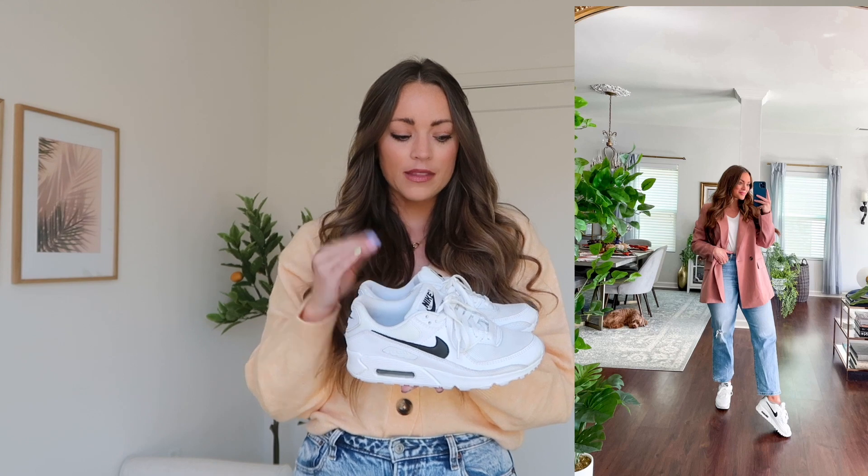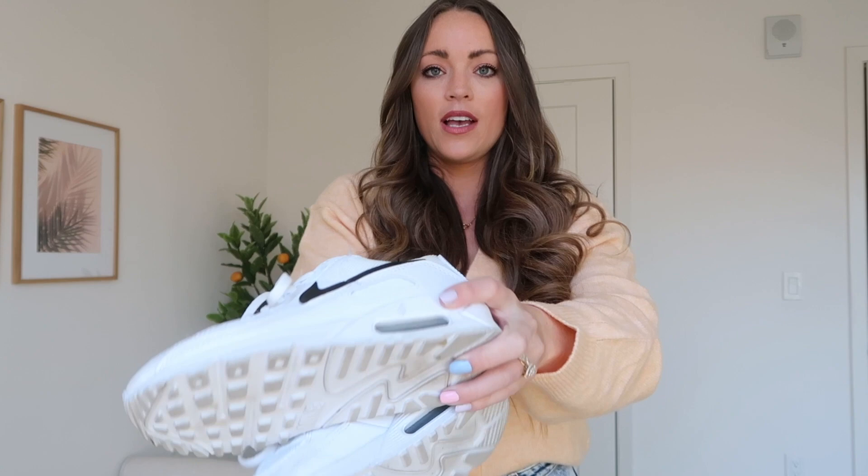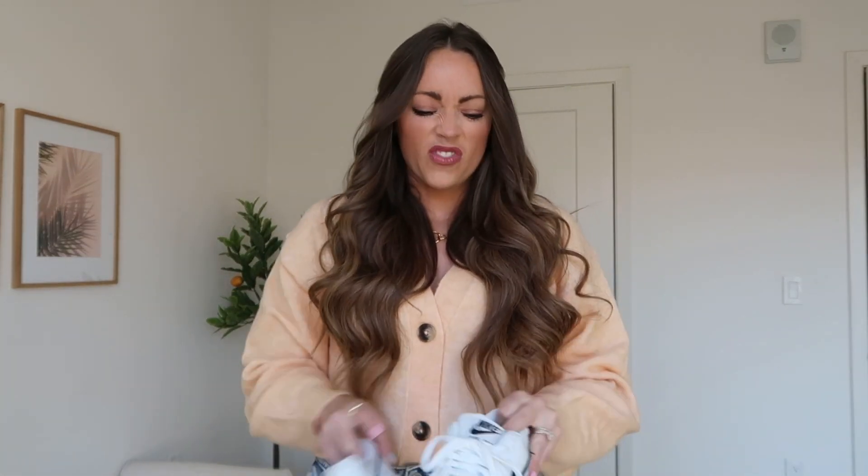I have these linked below from Revolve — free shipping, free returns, arrives in two to three business days. They do go in and out of stock because they're a popular item. I've had them for probably over a year and they still look great. A wet wipe and magic eraser clean up the light marks. They fit true to size — I'm in a six and a half. They come in different variations: all white, black, and a couple with tan and other colors.